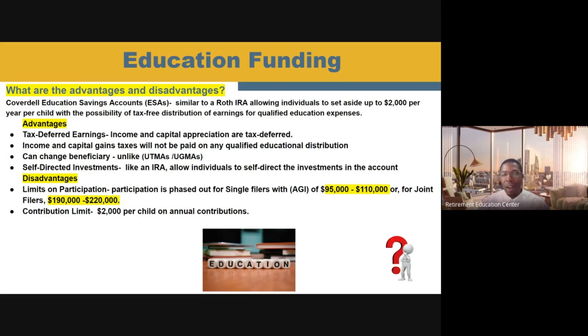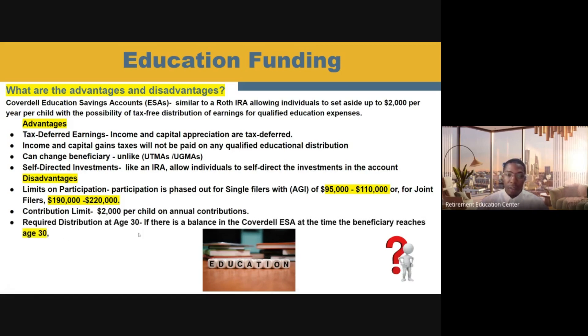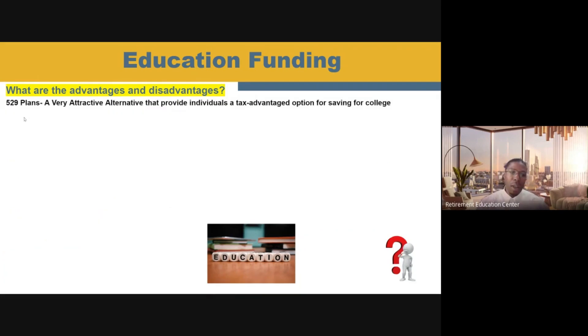Only being able to put $2,000 a year in these accounts probably is not going to foot the bill for college education funding. Another disadvantage is that you have a required distribution of these funds when the beneficiary reaches the age of 30 — once they reach that age, you have to have these funds distributed out of the account; you can't just leave it in there. When it comes to the student aid impact of having an ESA account, that is considered favorable because the parent will be the owner of the account and not the student. Anything owned by the student can have 20% of those assets considered for college funding, whereas if owned by the parent, less than 6% may be utilized. So make sure that anything you do is owned by you, the parent.